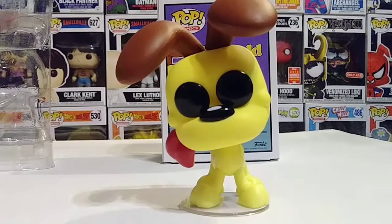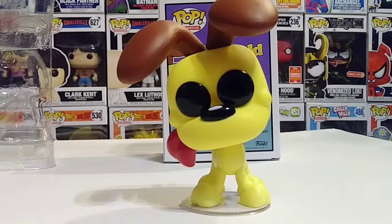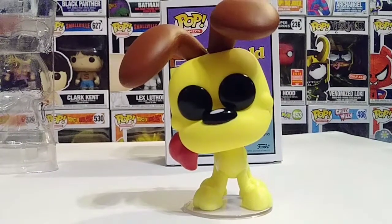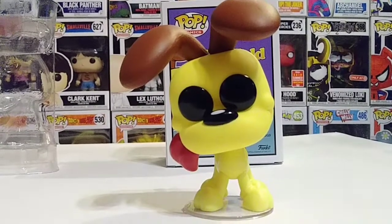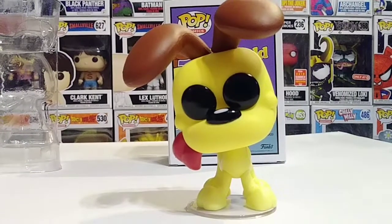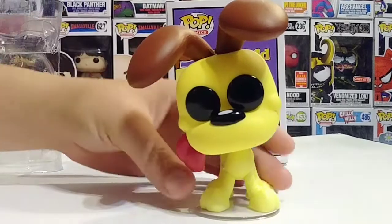I definitely recommend going to find this Odie. You can find him at GameStop, Books-A-Million, and I'm sure Barnes & Noble will get it too. I'm not sure about Target and Walmart, but I picked this one up at GameStop. You definitely want to get this one — it's a really beautiful pop.